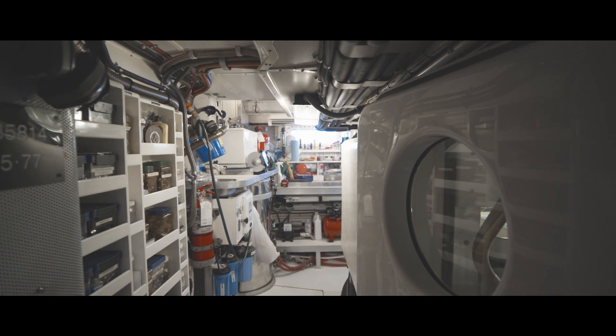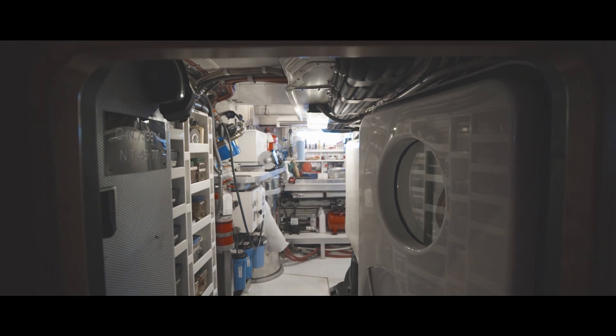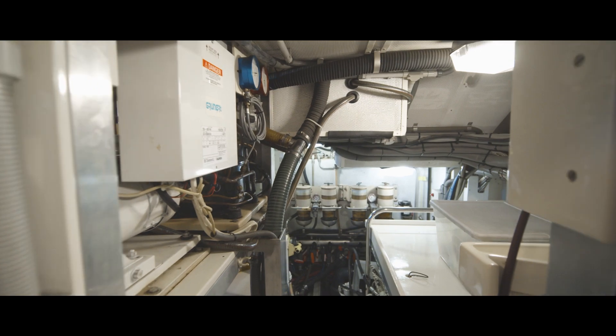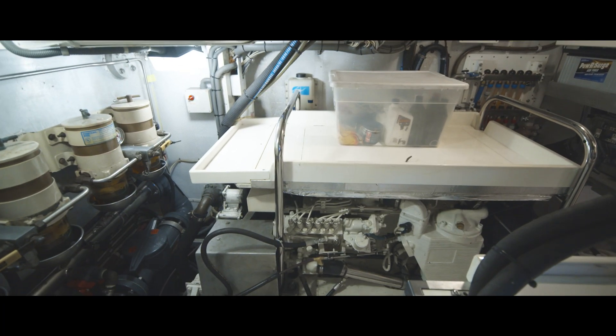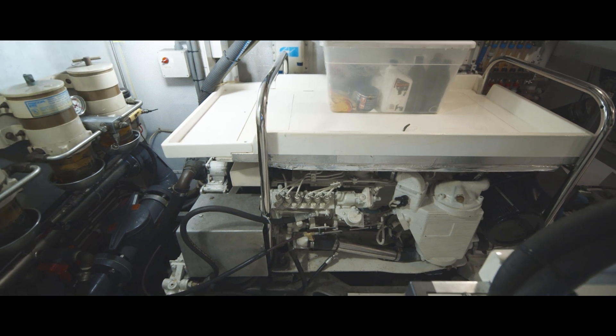The engine room in Leonore is midships under the cockpit. It's accessed through a full stand-up door and offers a full walk-around, stand-up experience. All the system spaces can be accessed within the engine room easily.